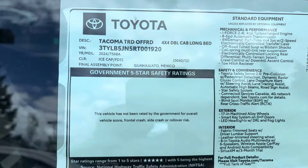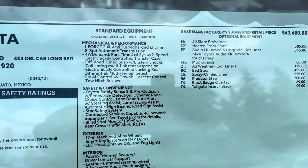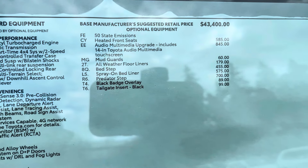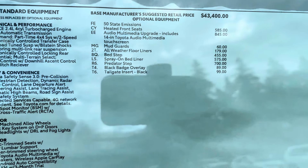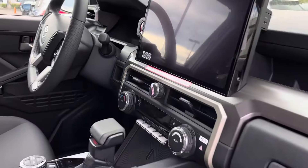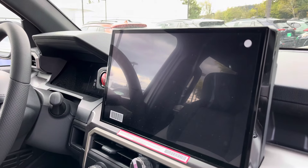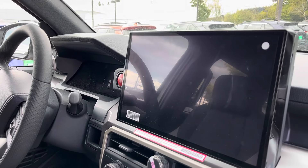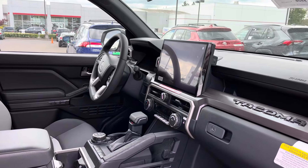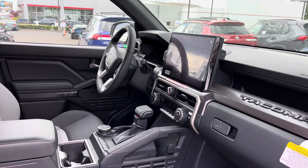You get 278 horsepower and 317 pound-feet of torque. Here's some of your options — it's got the heated front seats and the 14-inch touchscreen, two options I really like. The horsepower is 278 and 317 pound-feet of torque, so you're getting 50 more pound-feet. Everyone is saying you really feel the torque in this truck — it gets up and goes, it's real torquey.